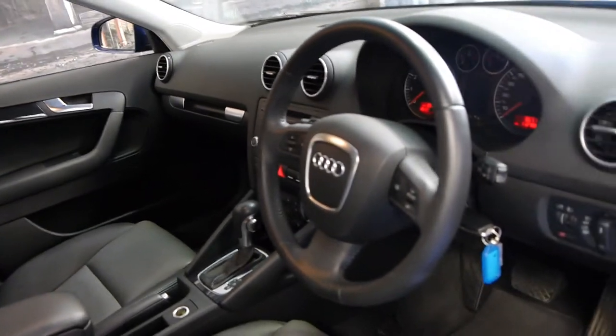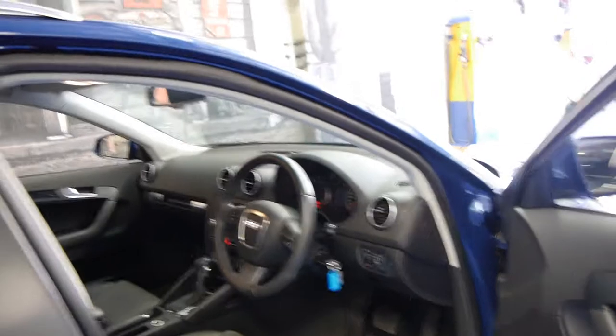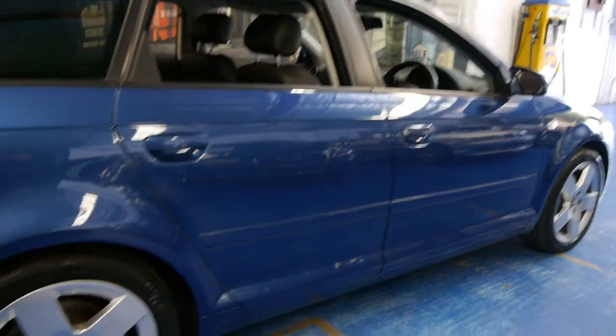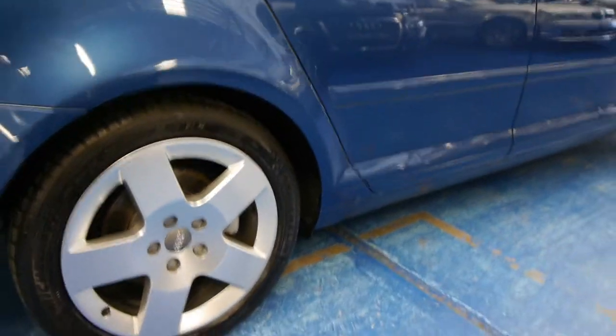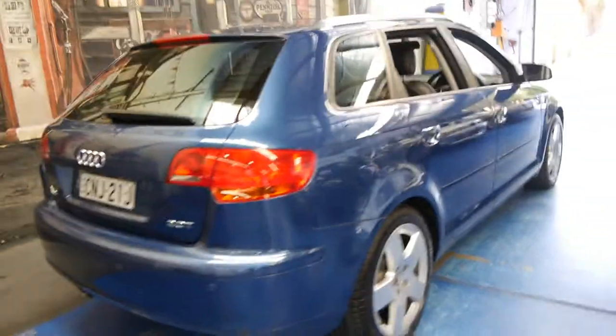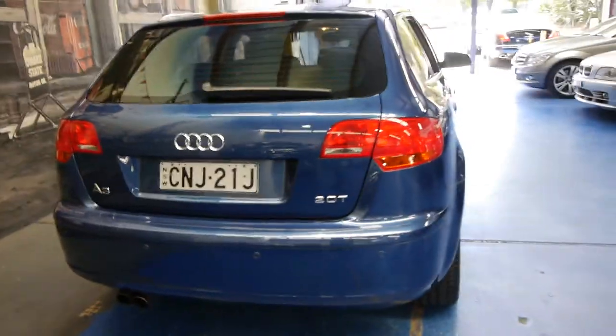It's done 112,000 kilometres but you'd certainly never know it. It's in immaculate condition inside and out. Even the wheels are in immaculate condition, free from scratches and gutter rash. It's been fitted with Michelin tyres all round. This is easily one of the best examples of the Audi A3 we've had at the Old Timer Centre.